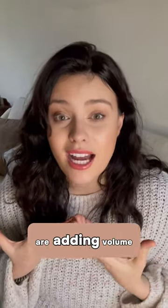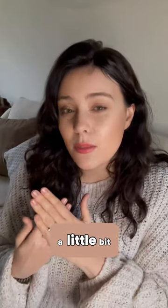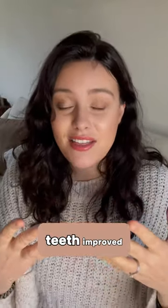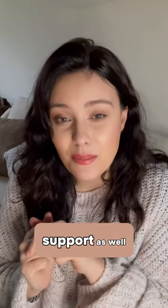This is where we are actually adding volume to the teeth as well, because it fits over the tooth a little bit like how a false nail fits over a nail. So not only are you getting the length of the teeth improved, but also we're adding volume, which can aid with your lip support as well.